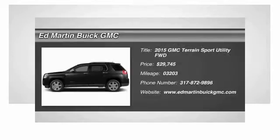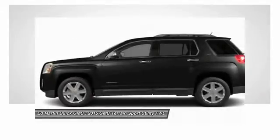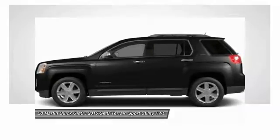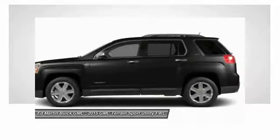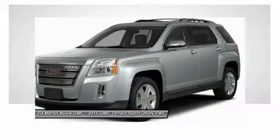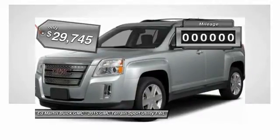2015 Terrain. The GMC Terrain combines the benefits of a crossover with the style and functionality of an SUV. Terrain offers uncompromised capability, a balanced stance, and a commanding view of the road, letting occupants enjoy a confident driving experience. An EPA estimated 32 highway MPG is not bad either, and it is priced below $30,000.